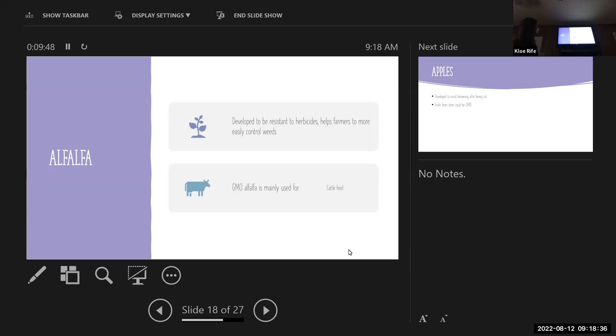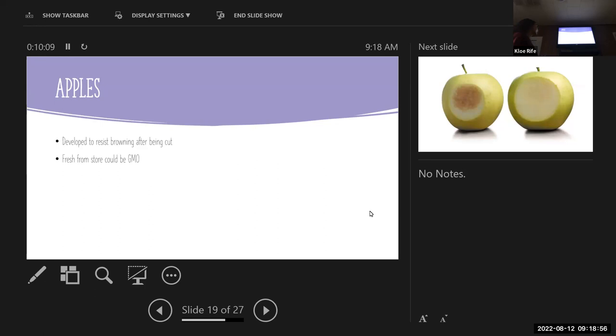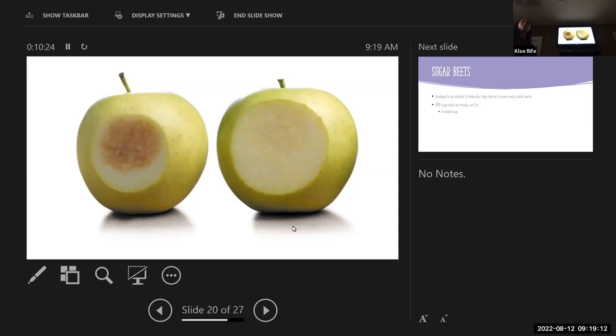Alfalfa is developed to be resistant to herbicides as well, just to help farmers more easily control weeds. GMO alfalfa is mainly used for cattle feed, specifically dairy cows. Apples are developed to resist browning after being cut and fresh from store could be GMO, but it's only certain varieties called Arctic apples. They're sold pre-sliced for the most part, and you can really only buy these varieties on Amazon Marketplace and a few grocery stores in Los Angeles — your apple at a regular store is unlikely to be the genetically modified variety.